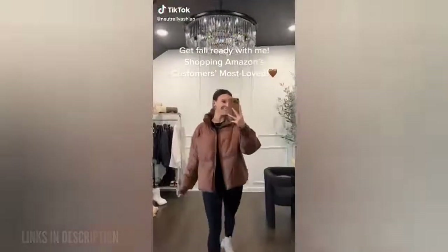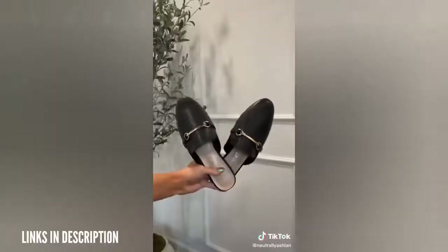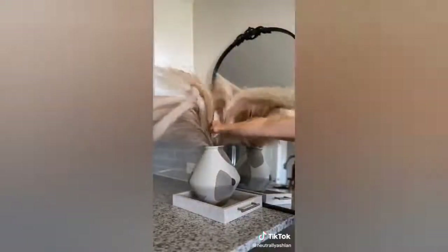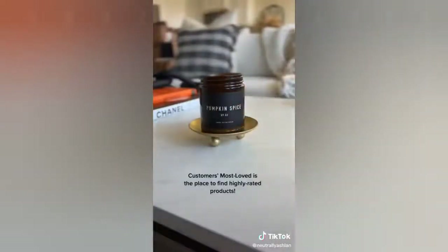I am getting fall ready so I headed over to Amazon and picked out some items. First I got this brown puffer jacket that I am obsessed with, some new fuzzy slippers, mules, this beautiful cream bag, and then I also grabbed some home decor. I got pampas grass for my vases and gold candle holders. I love shopping Amazon's customers most loved page because I found all these highly rated products all in one place.